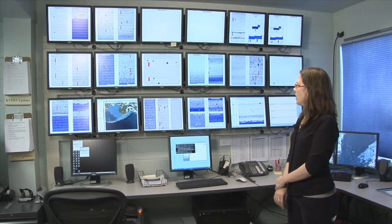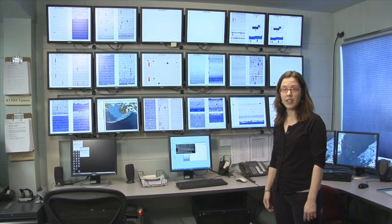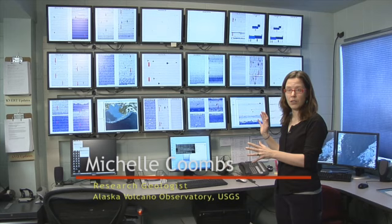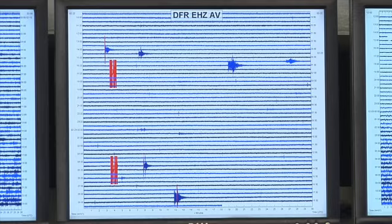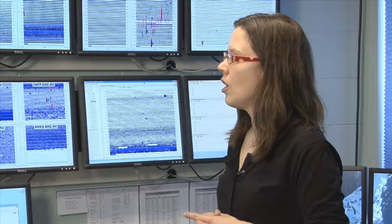We are standing in front of many monitors showing seismic data from various stations in our volcano monitoring networks throughout Alaska. Each of these individual screens — some monitors have three stations showing, some have four, some have a single station — each corresponds to a seismometer buried in the ground around one of our volcanoes. For volcanoes that are seismically monitored, they're all really very quiet, at background levels, meaning they are in their quiet state at this point. We have seismologists who look at all the data from all of our seismometers a couple of times a day to monitor for an uptick or a seismic swarm anywhere.